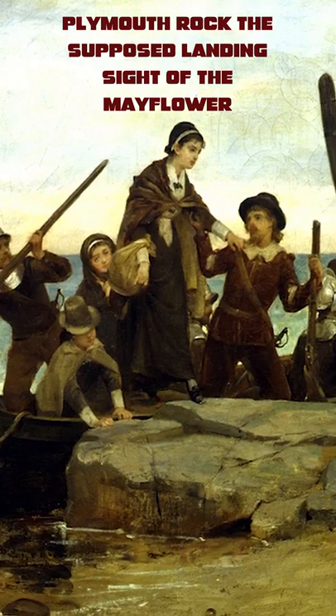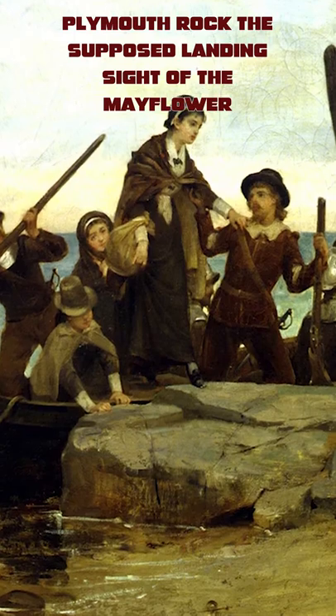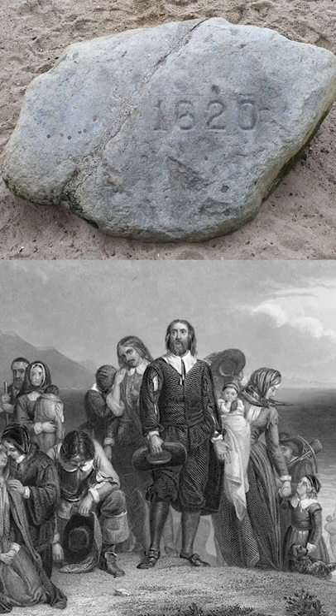On another note, Plymouth Rock, long thought of as the place where the Pilgrims first stepped foot on land in Plymouth, is not mentioned at all by the Pilgrims themselves, and was only written as such 100 years later.